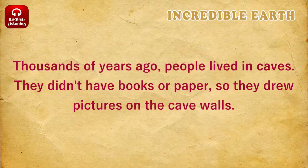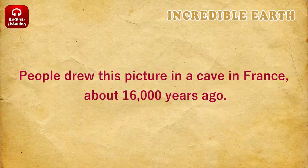Thousands of years ago, people lived in caves. They didn't have books or paper, so they drew pictures on the cave walls. People drew this picture in a cave in France about 16,000 years ago.